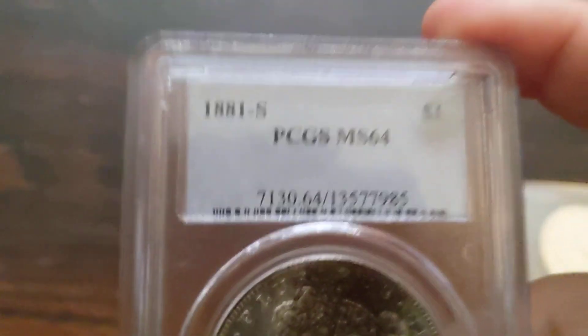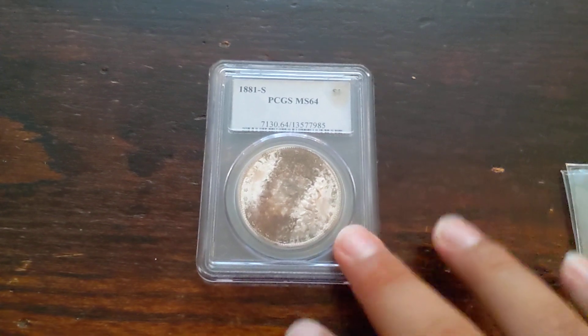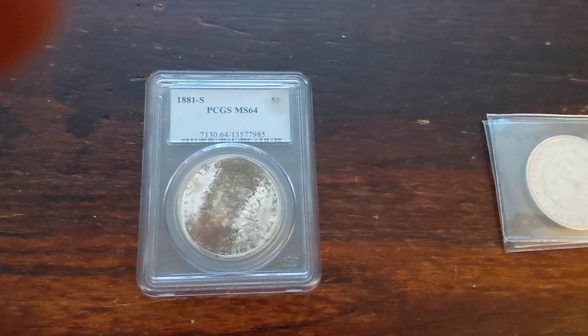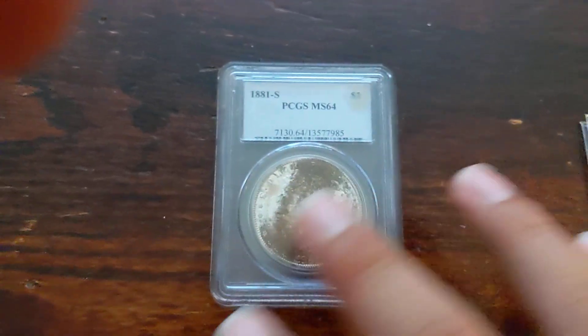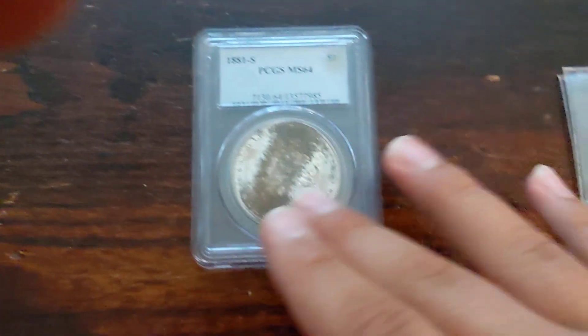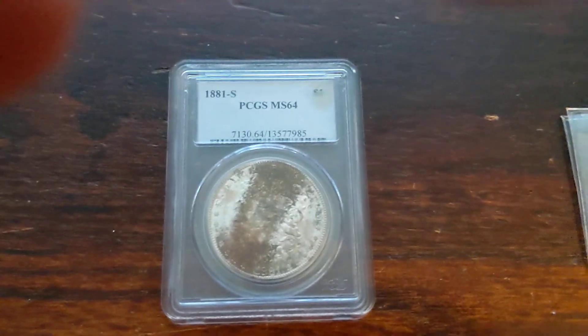But again, PCGS — just to get it graded — costs $30. So this is one of the instances where you want to buy the coin already slabbed from somebody who grades coins in bulk, instead of slabbing it on your own. Because slabbing it on your own, you'll end up losing money probably. But I did buy this coin for $30, which is a great deal, and I could probably easily sell it for $60. If anybody's interested in this coin, let me know. But this is one of the instances where you should get a coin graded.